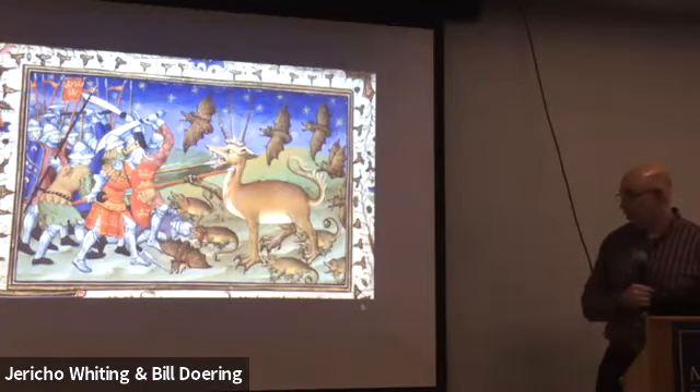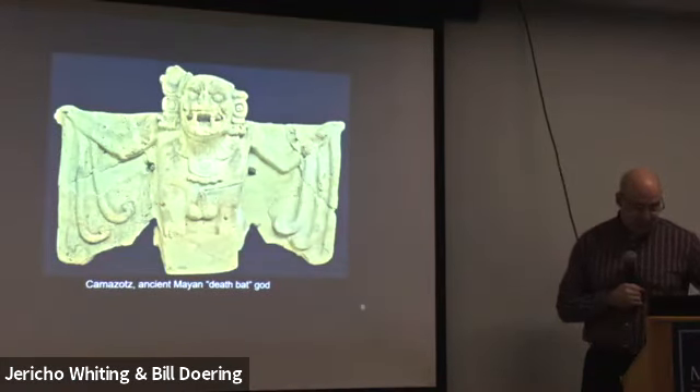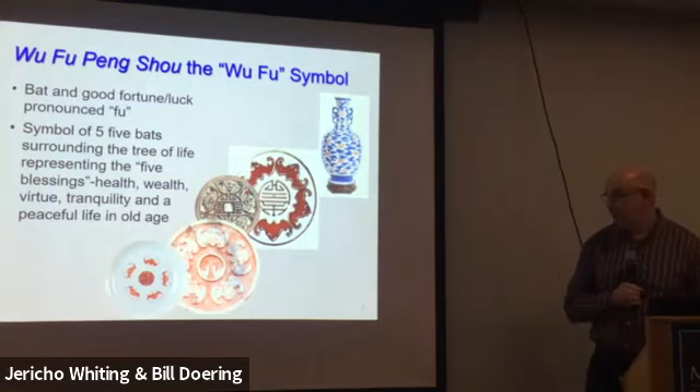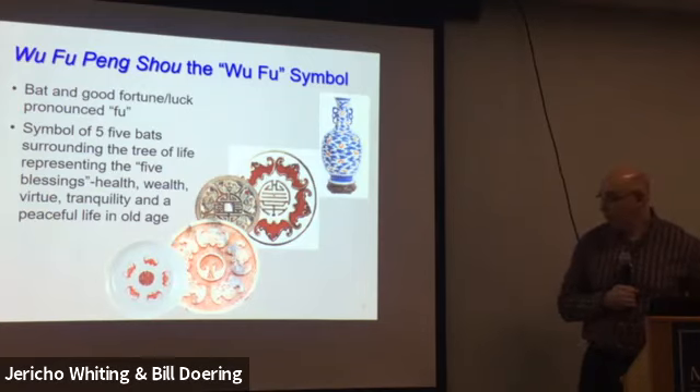There's an illuminated manuscript from the Middle Ages depicting Alexander the Great's exploits in Asia with some pretty vicious-looking bats. In the New World, there's a figure called Camazotz — the death bat that guarded the underworld in caves — identified as the real origin of the Batman figure, with all sorts of scary folktales about murdering and burning people. In contrast, in China, the word for bat and the word for good luck or good fortune sound the same, and so over time the bat came to represent good luck.